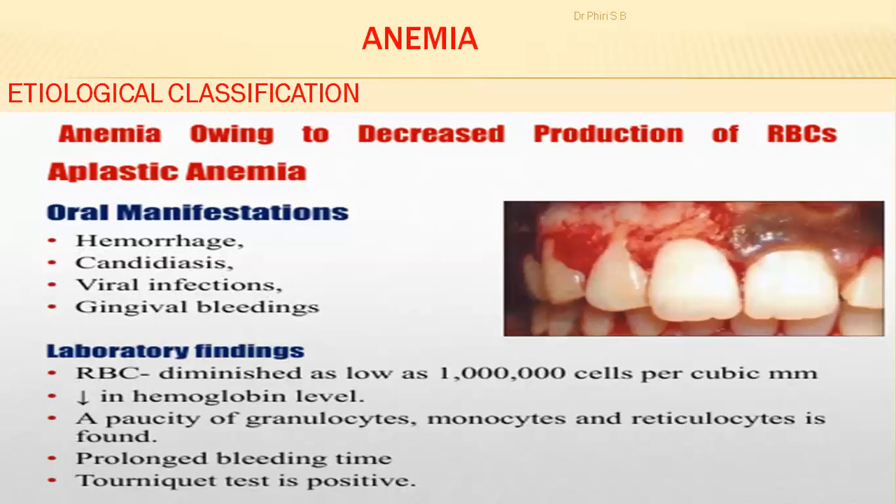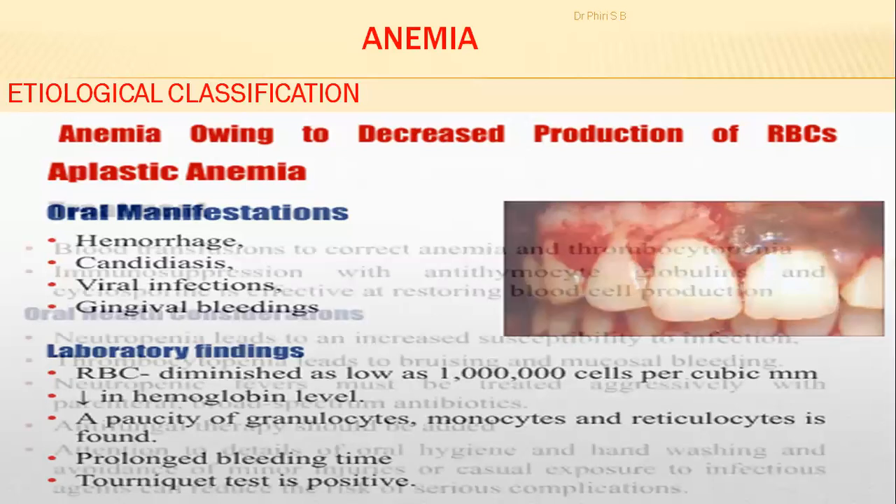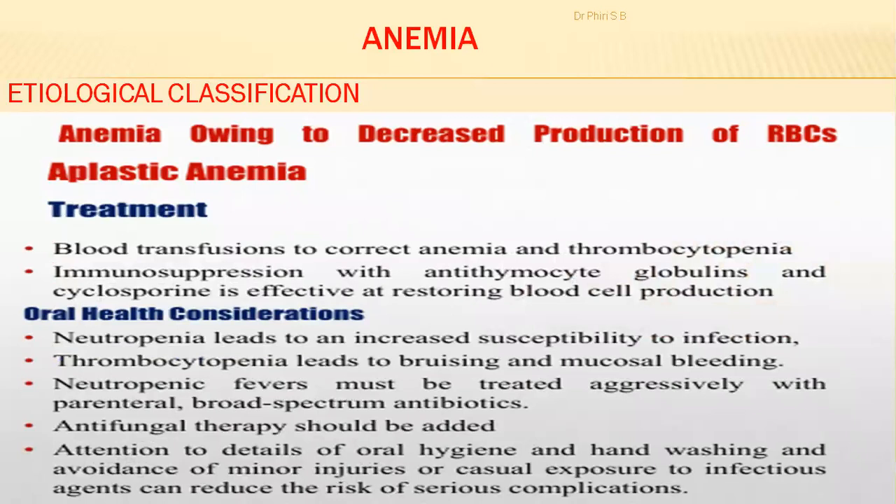Laboratory findings include a diminished red blood cell count of about 1 million per cubic millimeter, reduced hemoglobin levels, and presence of poikilocytes, monocytes, and sclerocytes. There is prolonged bleeding time due to thrombocytopenia, and the Coombs test is also positive for this condition.